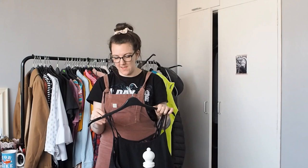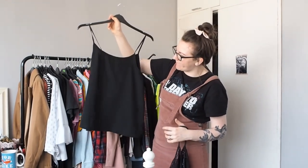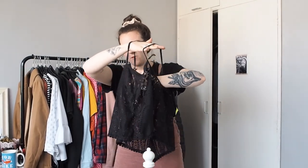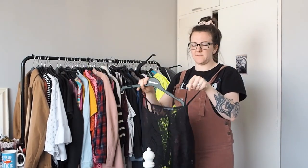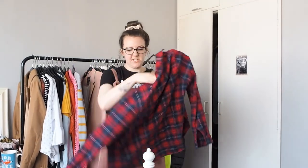Two more black tops here - neither have been worn since last summer, however I am going to keep them because I did wear them a lot last summer, so I know I'll probably get a lot of use out of them this summer. This one is a funny material but it normally sits alright - it's just a bit more of a fancy vest, all crocheted, and I really like it. I just wear it with a plain black vest underneath. I think I picked it up in a Primark sale for about a pound years ago but it's got really pretty detailing. We will keep that.